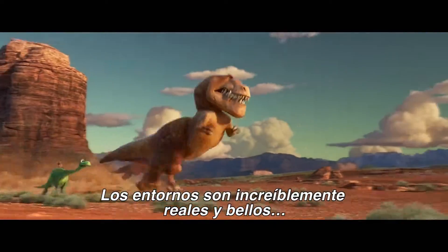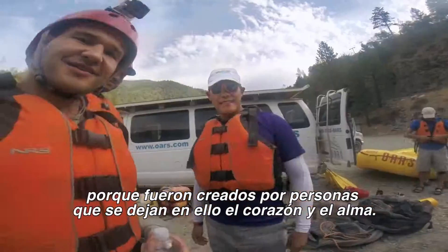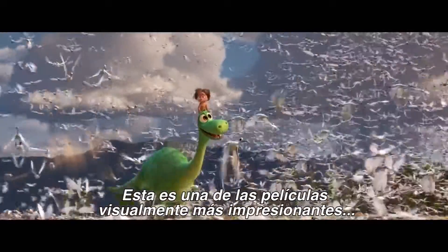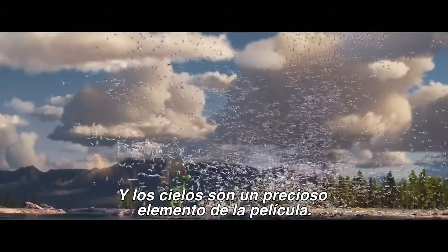The environments are incredibly immersive and beautiful because they were made by people that poured their heart and soul into it. This is one of the most visually stunning films that Pixar has done, and the skies are just a beautiful part of it.